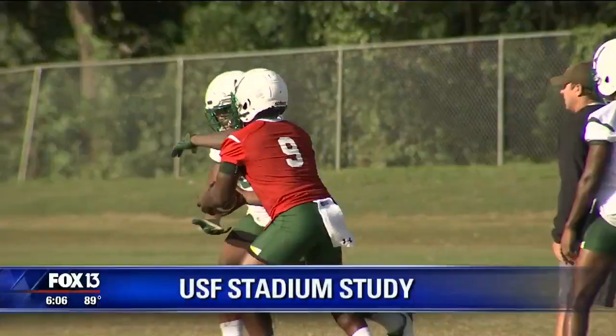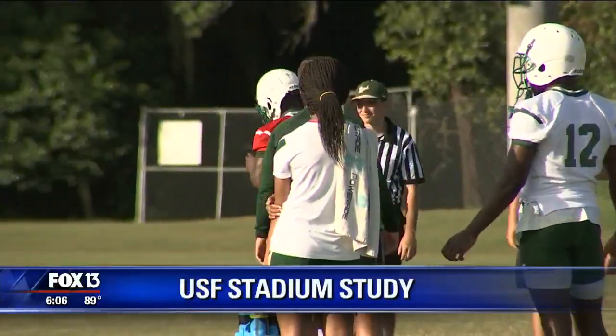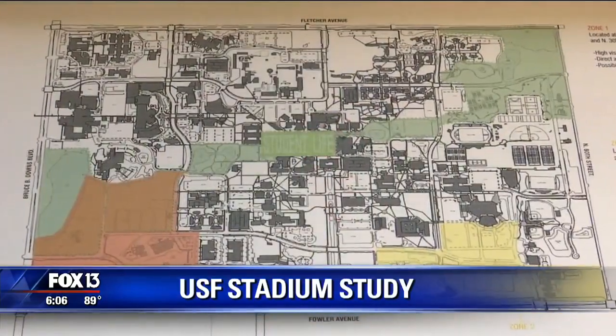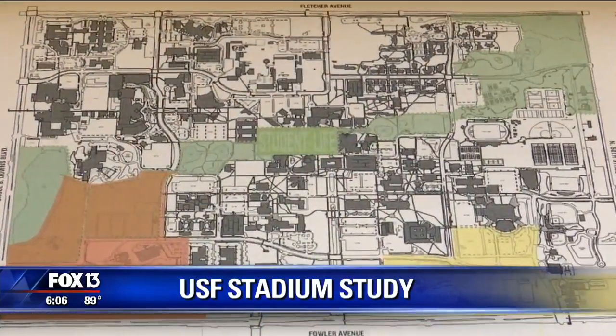USF tonight is looking at building its own football stadium. They've got a couple of locations in mind, but how to pay for it is the million dollar question. Fox 13's Marissa Lynn joins us now with more on this big development for USF fans.